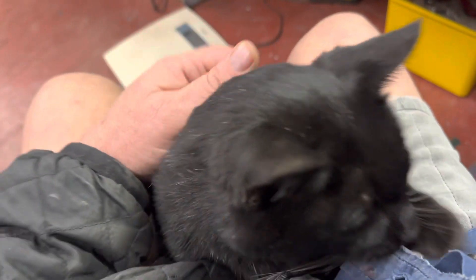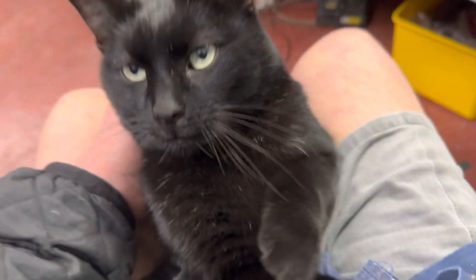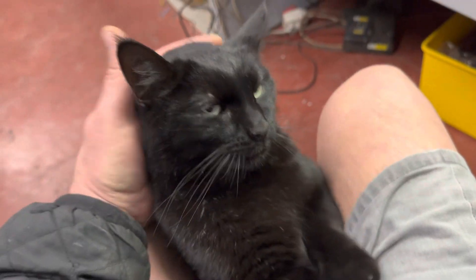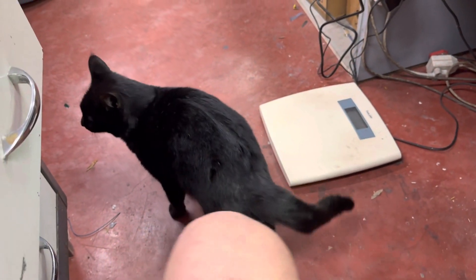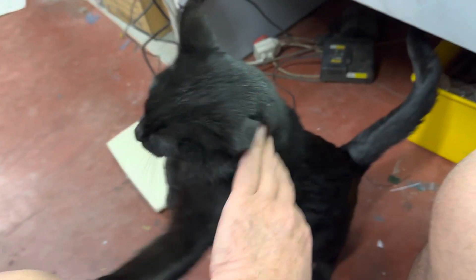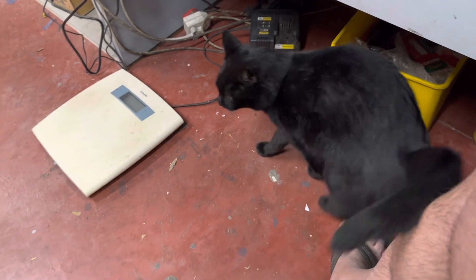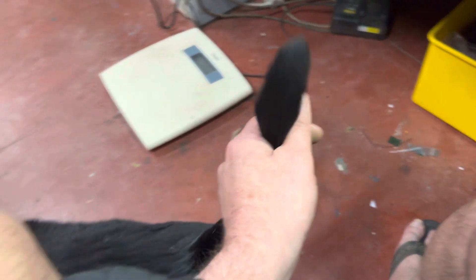So here is our problem. His name is Toothless. You actually remember that movie How to Train a Dragon? He's got teeth — look at his teeth — but he looks just like that dragon. He's all moved in and he gets food. He gets lots of love all of a sudden.